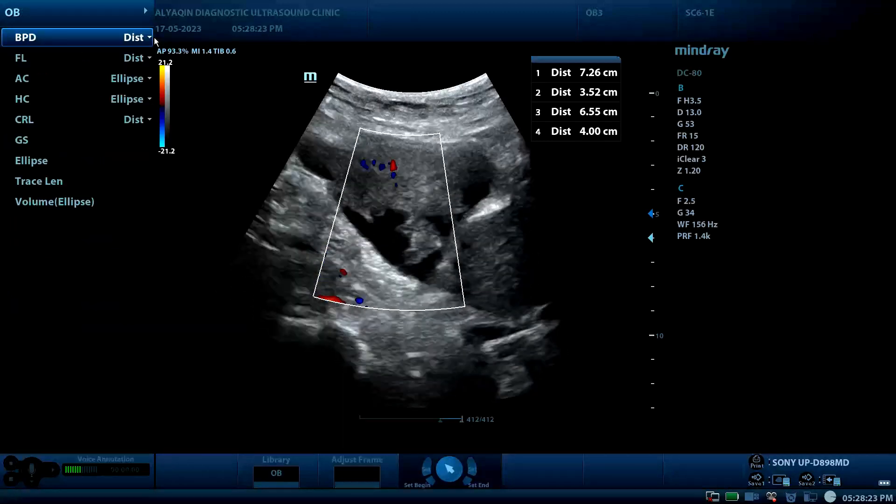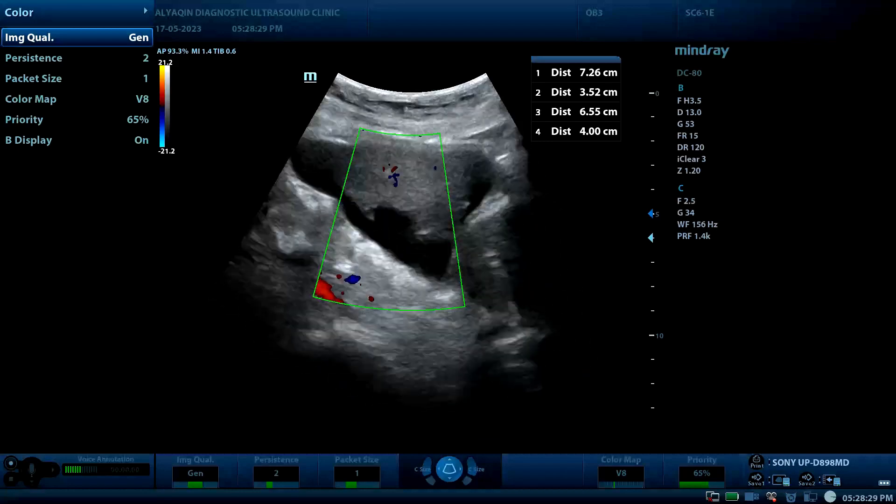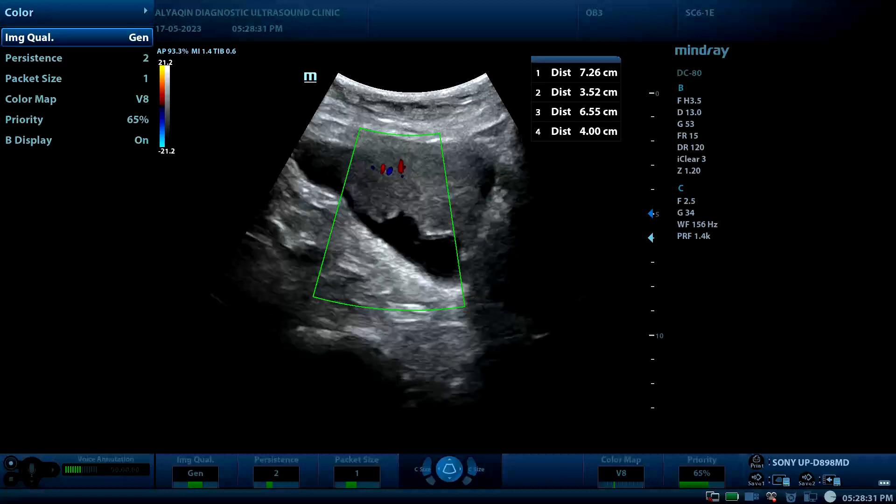And this was the case of bladder mass. Thank you for watching.